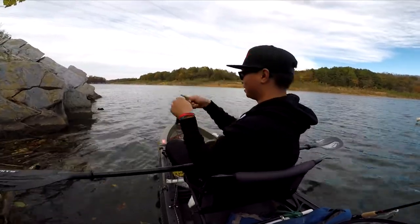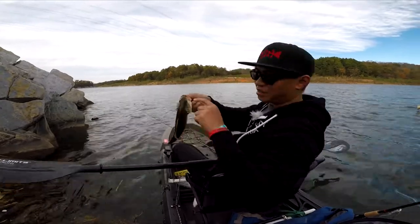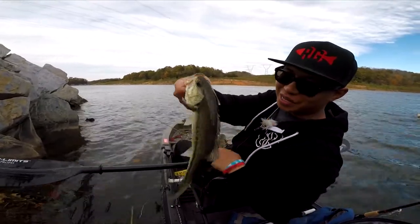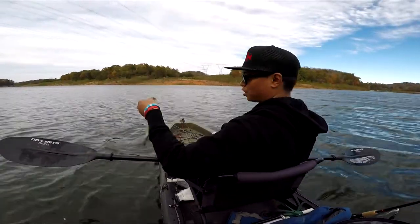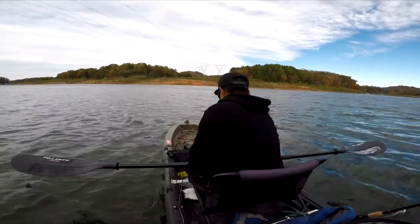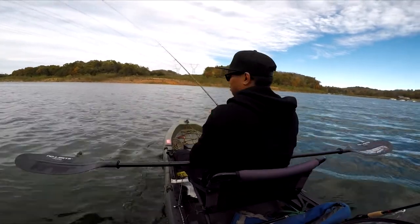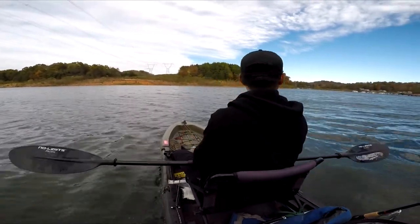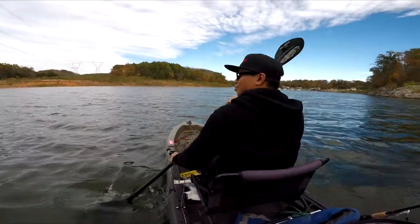A little dinker — you can tell he's been caught before by his mouth. Got some holes in him. Actually it's fat for a first fish. The wind is blowing real good today.